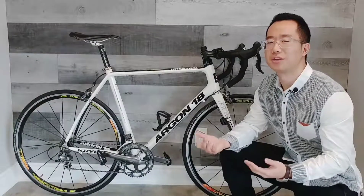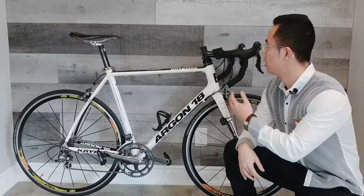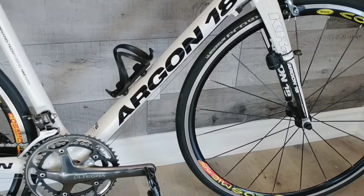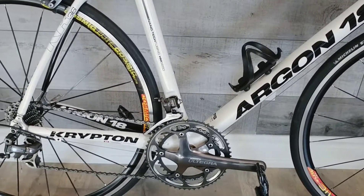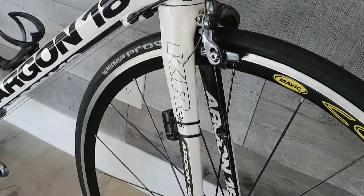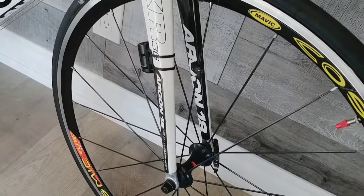Finally, the drivetrain system used on this bike is Shimano Altera, which includes the shifter, the 20-speed derailleur system, the crank arms, as well as the brake calipers. The wheel featured on this bike is the Mavic Cosmic Elite, which only weighs 1.77 kg.